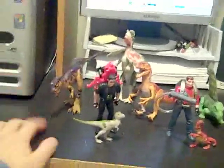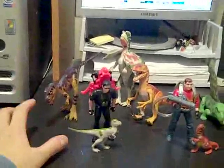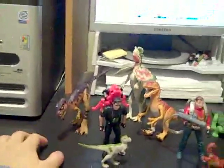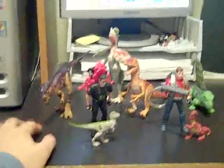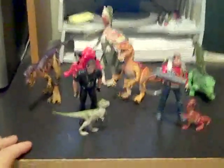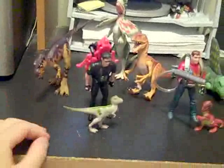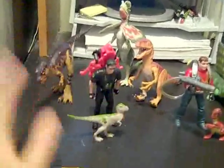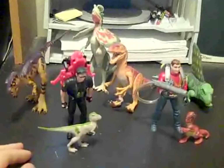Hey guys, I'm bored right now so I thought I'd make a video on my Skywalker figures. Someone — the glue guy 598 — commented on it saying he wants Jurassic Park videos. If you want Jurassic Park videos, go to JP Toys 97 on YouTube — awesome channel, he's got everything.